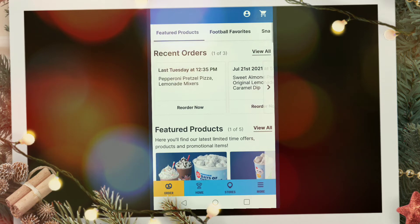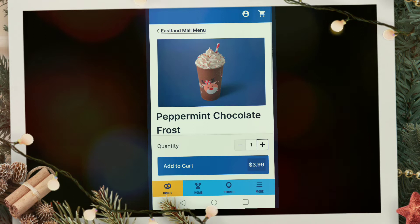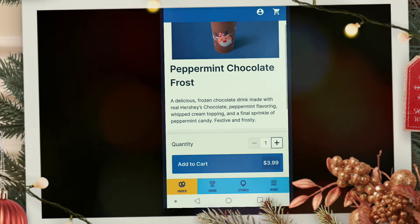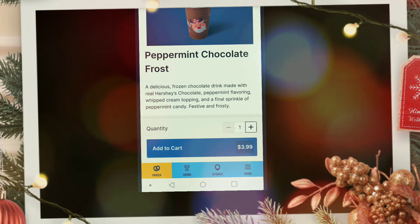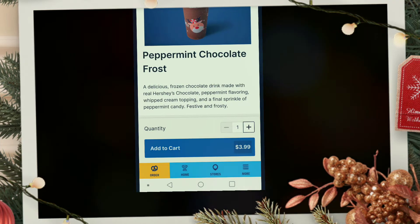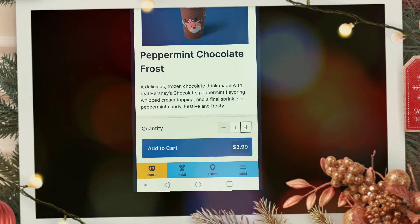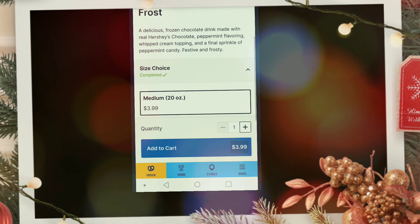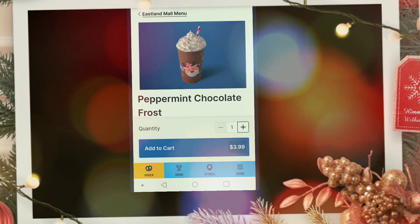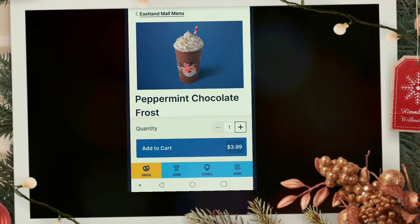Along with the Snowball Pretzel Nuggets, we're also going to be trying the Peppermint Chocolate Frost. As you can see, it's $3.99 — a delicious frozen chocolate drink made with real Hershey's chocolate, which I believe is the best chocolate you can have, mixed with peppermint flavoring, whipped cream topping, and a final sprinkle of peppermint candy. Festive and frosty. That's a 20-ounce for $3.99 at Auntie Anne's.